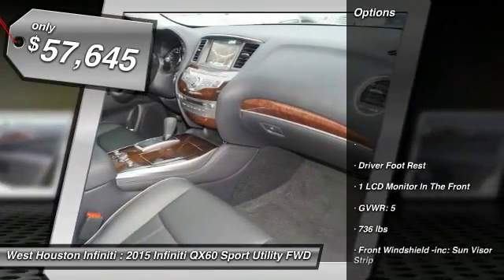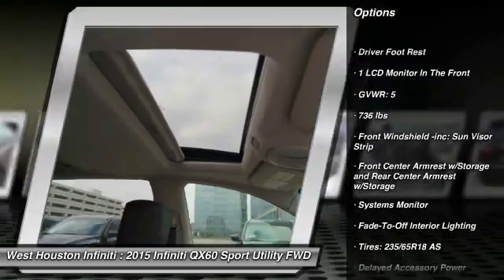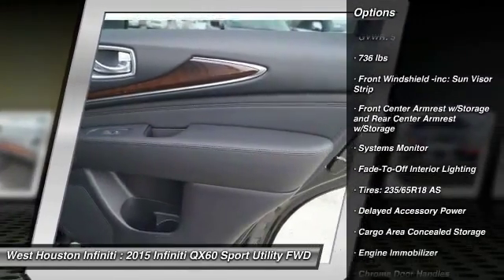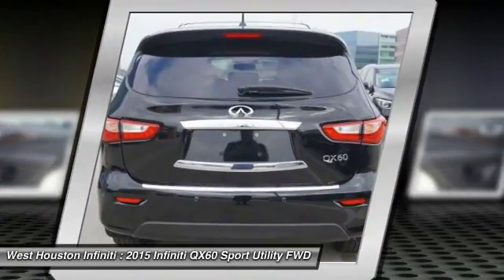Lane departure warning, remote engine start, navigation system, traction control, backup camera, stability control, leather-wrapped steering wheel, Bluetooth, front wheel drive, aluminum wheels.